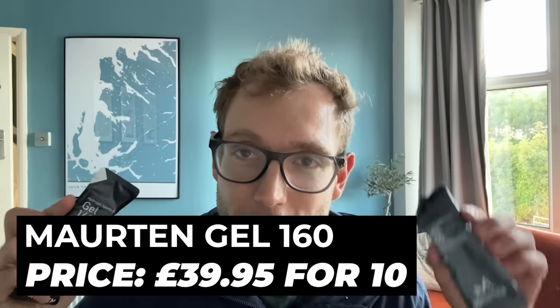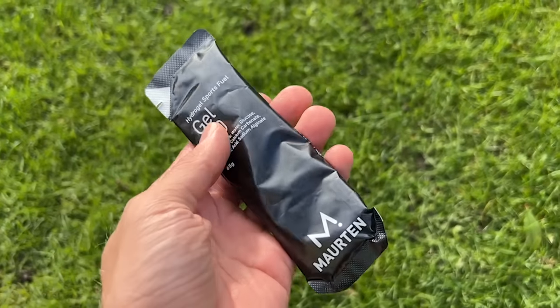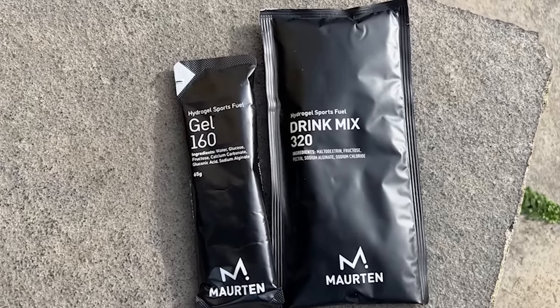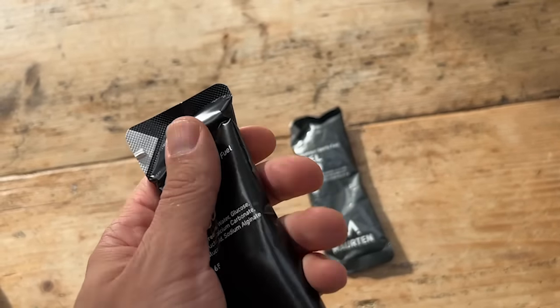Next up, very quickly, the Maurten Gel 160. It's very similar to the Gel 100 — just a bigger gel, essentially. You get 40 grams of carbs instead of 25 in the smaller gel. 40 grams of carbs in a packet like this is a lot, and it's obviously Maurten's Hydrogel, which I've found very easy on my stomach compared to other gels. I usually use Maurten's Drink Mix 320 in marathons — carrying 250ml soft flasks of that, which is also 40 grams of carbs — so having a gel that provides that in a smaller, more convenient package is very useful.